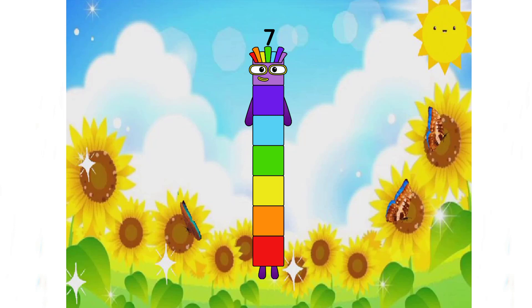Wow, it's a beautiful number. Rainbow number, right class?